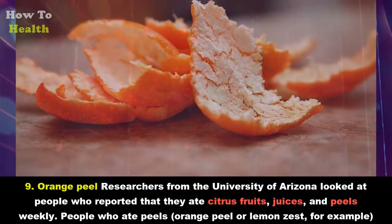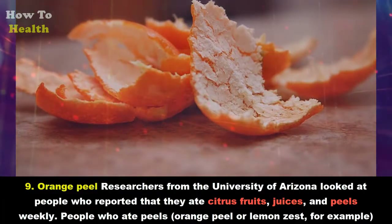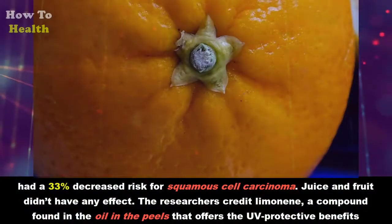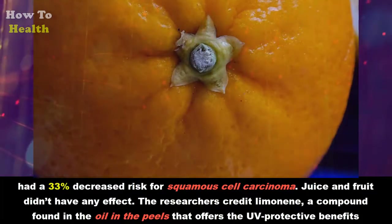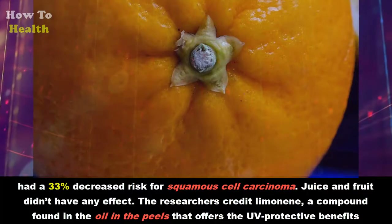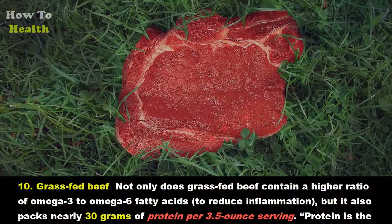Nine: Orange peel. Researchers from the University of Arizona looked at people who reported eating citrus fruits, juices, and peels weekly. People who ate peels — orange peel or lemon zest, for example — had a 33 percent decreased risk for squamous cell carcinoma. Juice and fruit didn't have any effect. The researchers credit limonene, a compound found in the oil in the peels, for the UV-protective benefits.